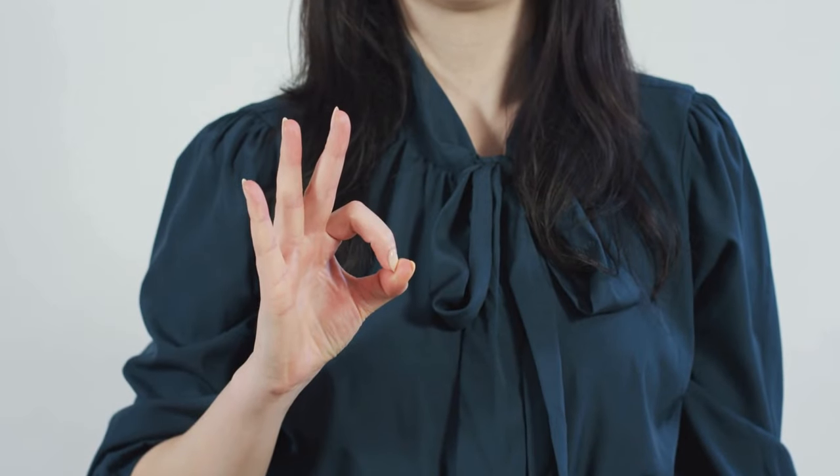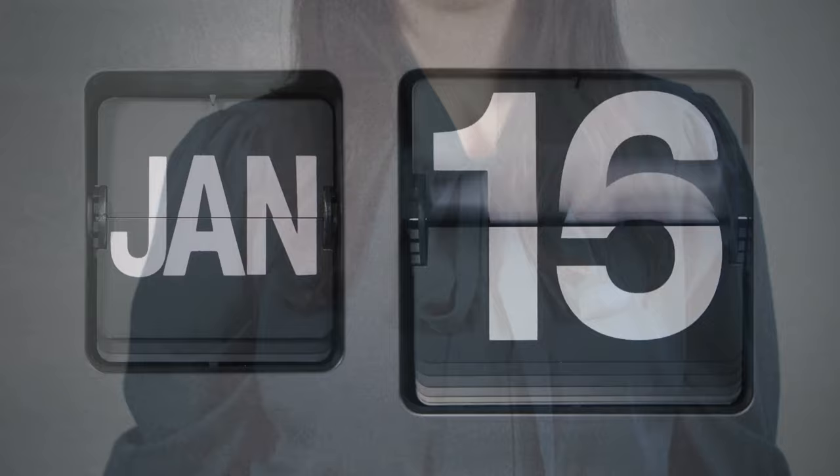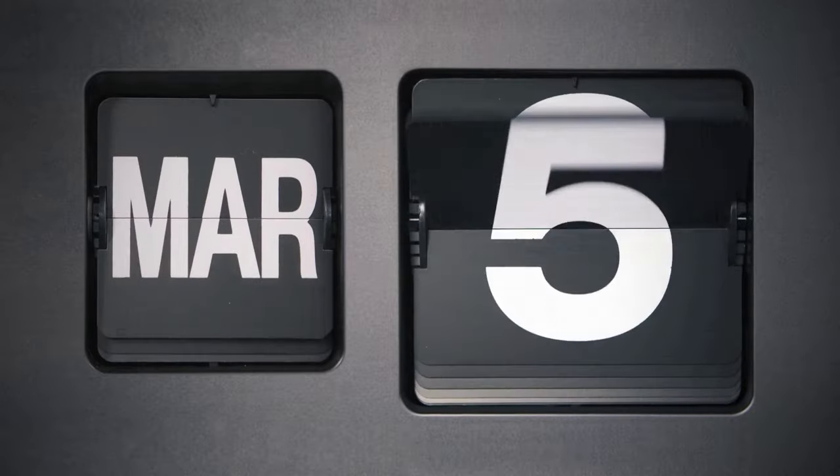It has won over thousands of people with its proven effectiveness, natural formula, and a growing number of positive reviews. There's something really important about this product that you need to know before buying it: you can actually test NeuroQuiet for 90 days, and if you don't see results or don't like it for any reason, they will give your money back.